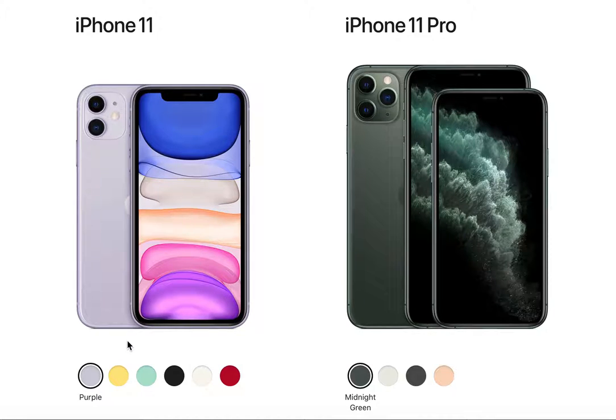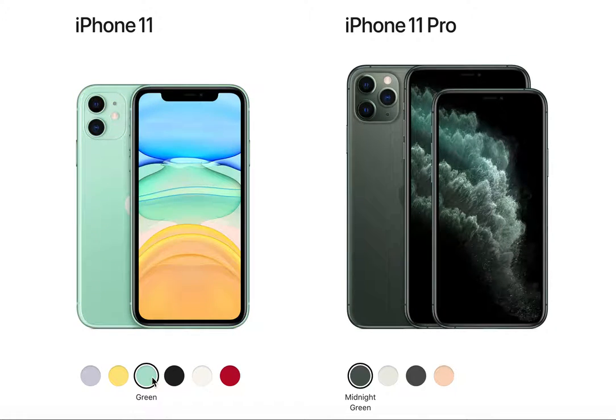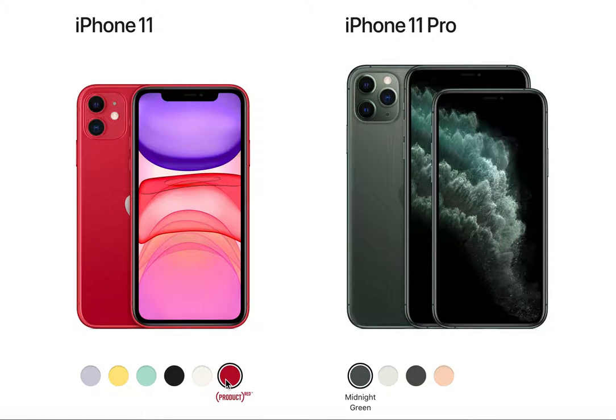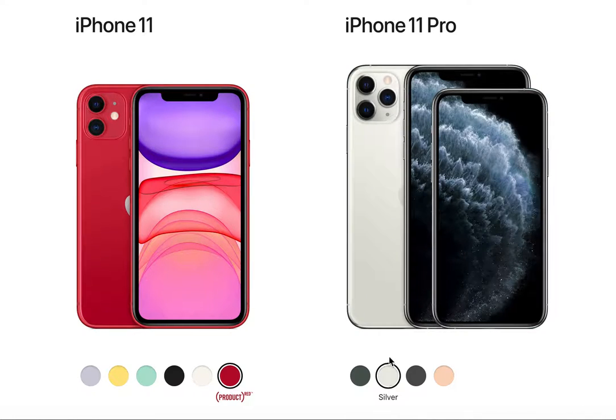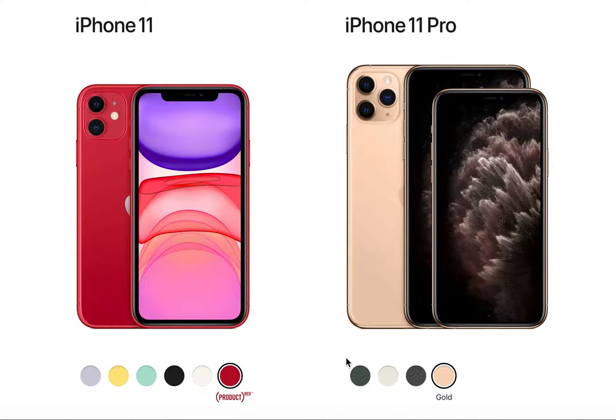First, the iPhone 11 comes with a variety of colors — more than the iPhone 11 Pro. It has purple, yellow, green, black, white, and Product Red. With the iPhone 11 Pro there are only four colors to choose from: midnight green, silver, space gray, and gold.